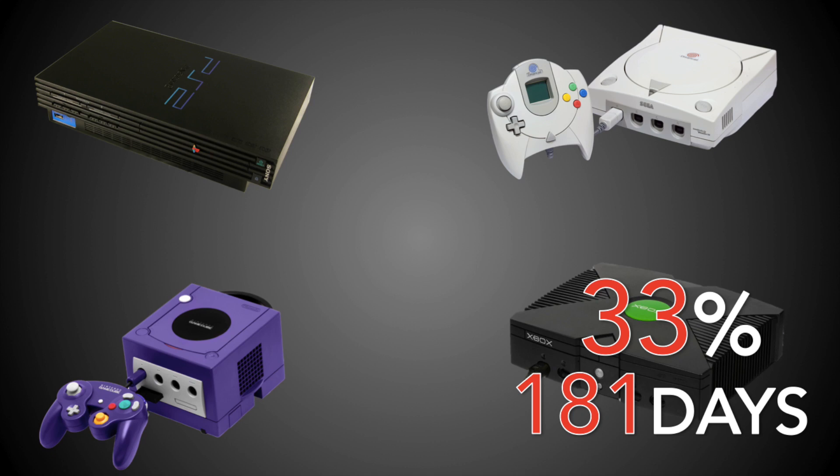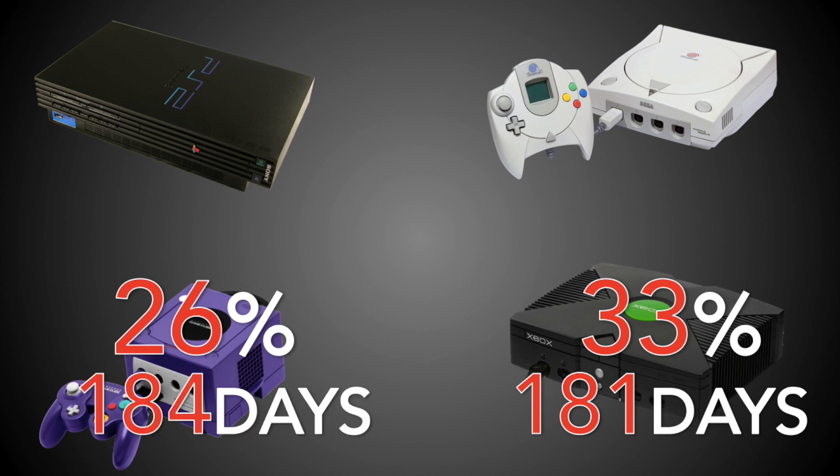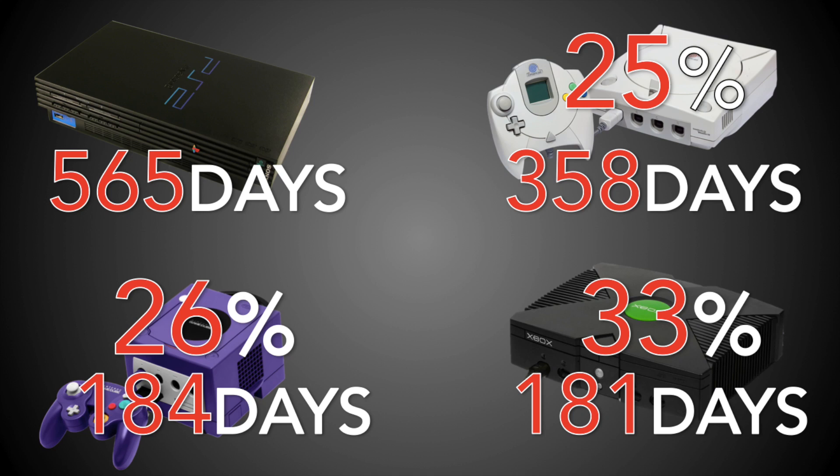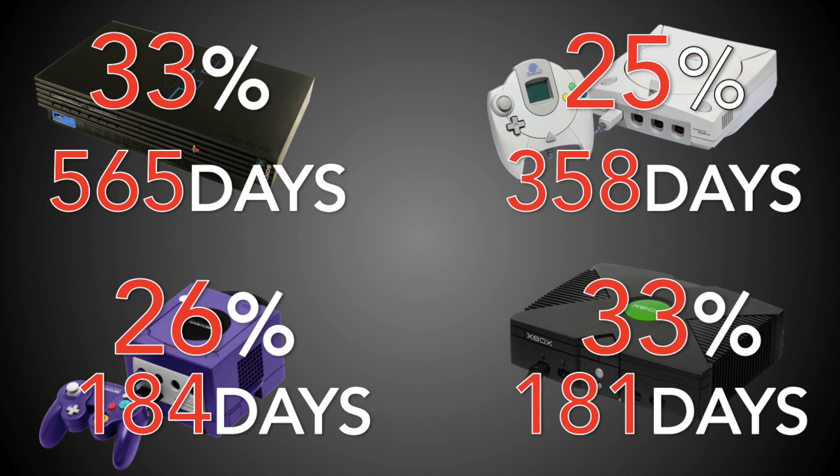The GameCube has the next most substantial cut of this generation, with a 26% cut coming just 184 days after release. Then we have the Dreamcast, which nearly hits both overall averages: a 25% cut taking the price from $200 down to $150, coming nearly a year after its release. Sega of Japan was apparently very upset at what they considered a too-low $199 price point in the USA — so upset it allegedly contributed to their firing the American president shortly before the American release. The PlayStation 2 took a long 565 days to cut the price 33% from $300 down to $200, probably scaring the competition.